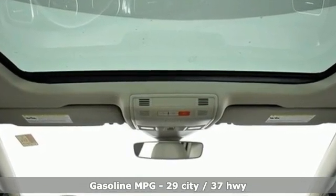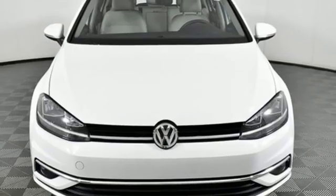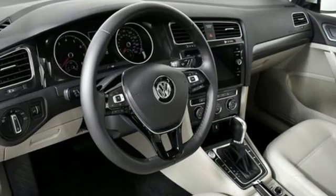Streaming audio, refrigerated box located in the glove box, front heated bucket seats, auto-dimming rearview mirror, doors and push-button start proximity key.